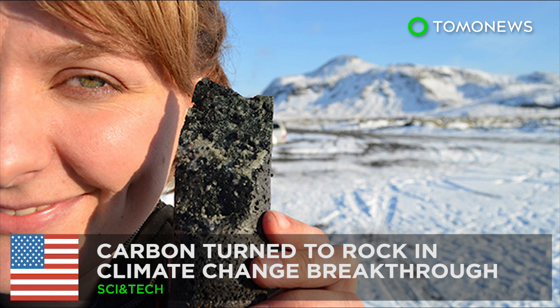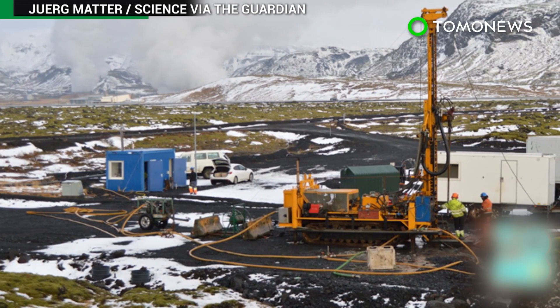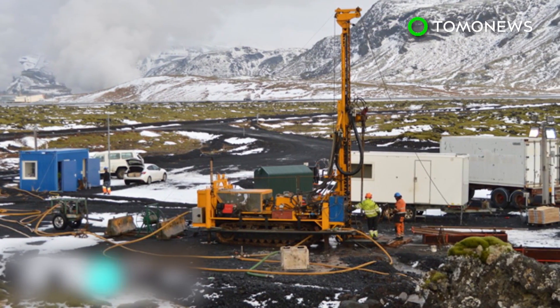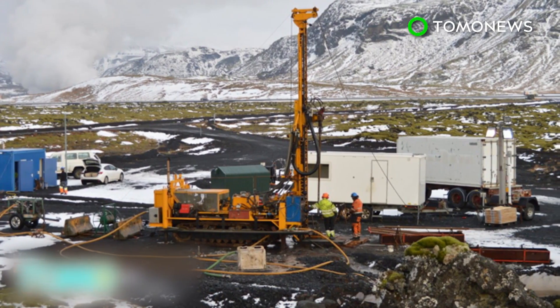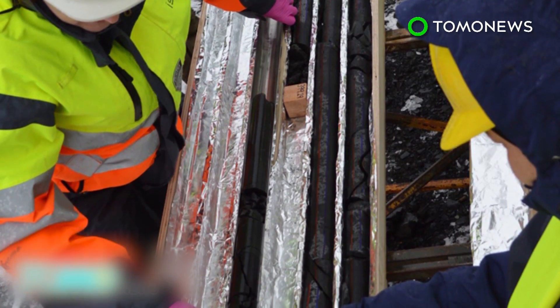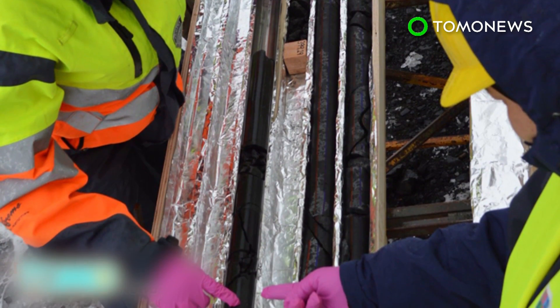Carbon turned to stone in a climate change breakthrough. Researchers in Iceland are hailing a potential game-changer for climate change after successfully converting carbon to rock. The project could help to reduce global warming by burying the waste CO2 produced by burning fossil fuels.